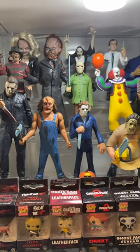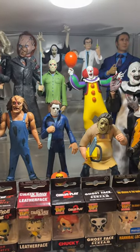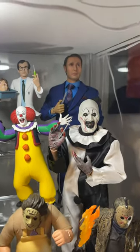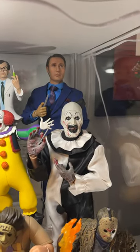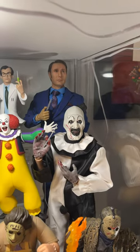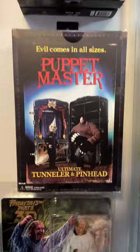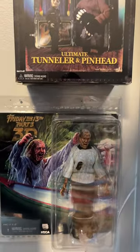Here we've got my smaller figures from McFarlane Toys, NECA, and Funko. Kind of the holy grails here — the Hannibal from 3-0, and the Terrifier figure from Trick or Treat Studios. And then I have a few stray sealed figures here from Puppet Master and Friday the 13th.